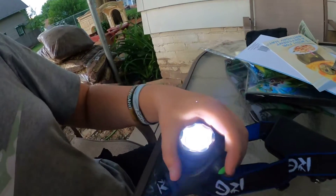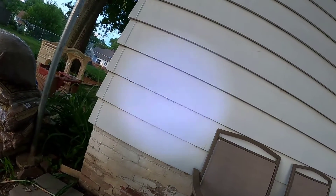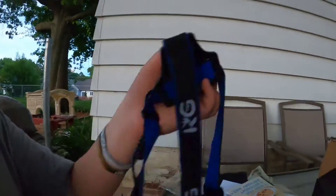Let me show you the three modes. First mode: really bright. Second mode: not as bright but still pretty bright. Third mode: really flashy — like a strobe, I guess.